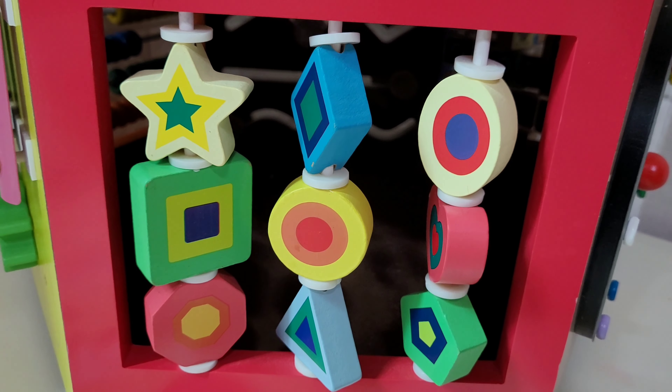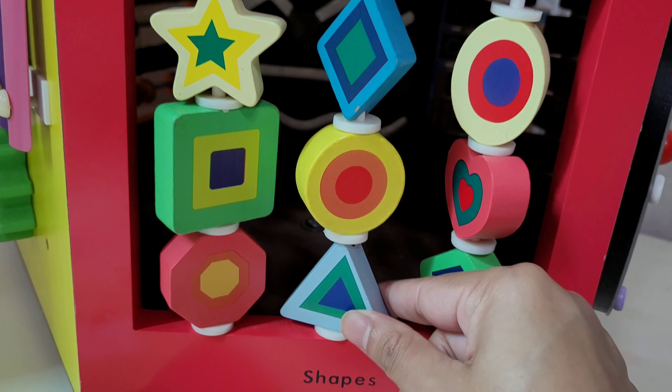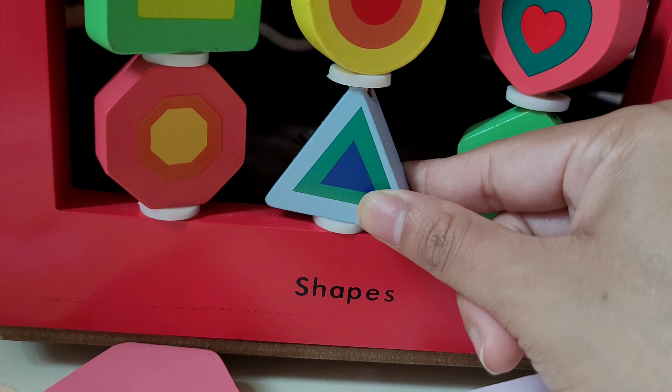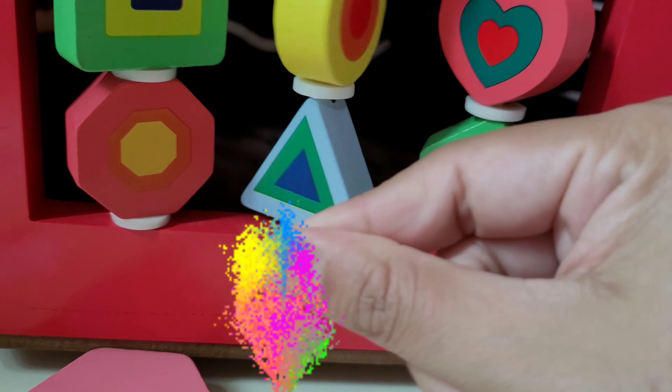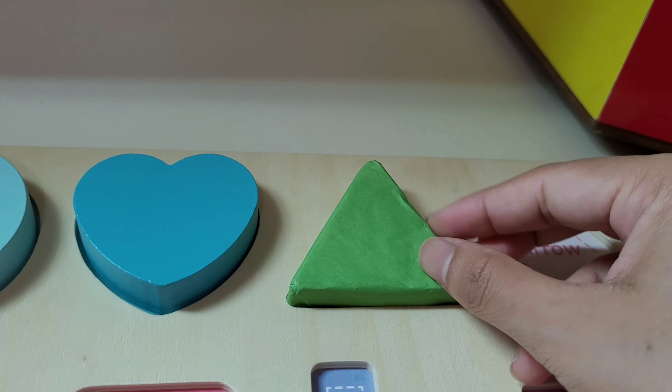Let's move on to another shape. Which one? Triangle! I'm going to pick out this triangle. I got a triangle. Let's pick this triangle right here.